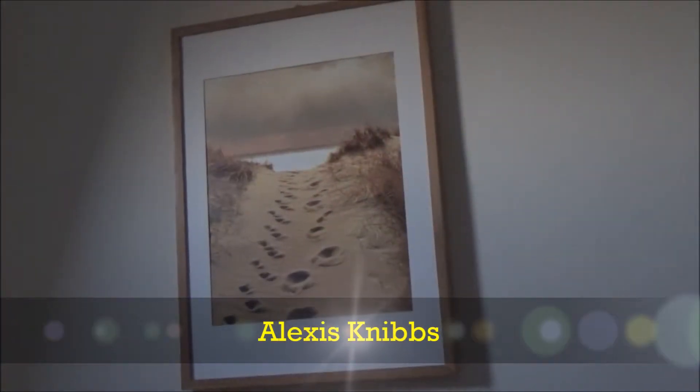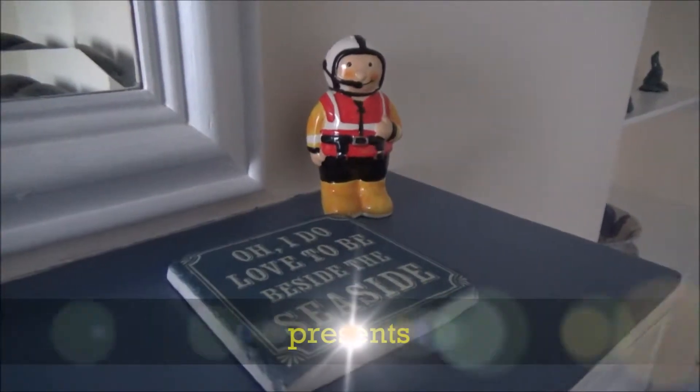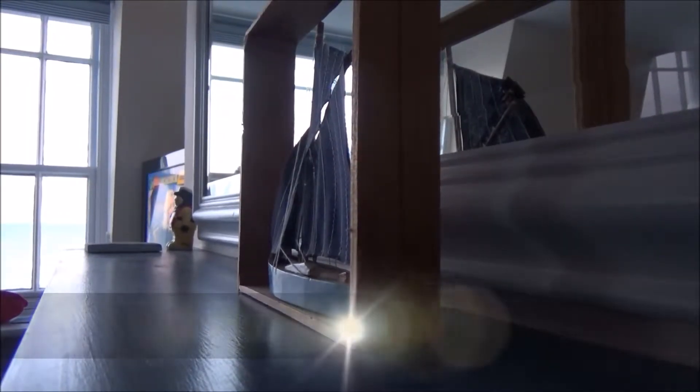Hi everyone and welcome back to my channel. So today I thought I'd do a little holiday home tour. If you like these sorts of videos and would like to see more, then please don't forget to hit that subscribe button below.